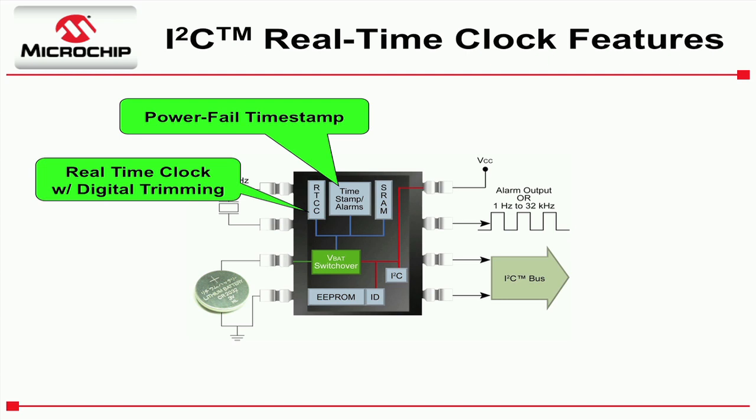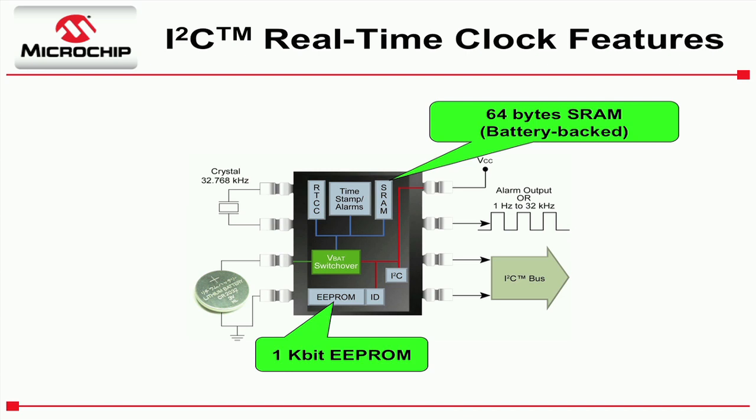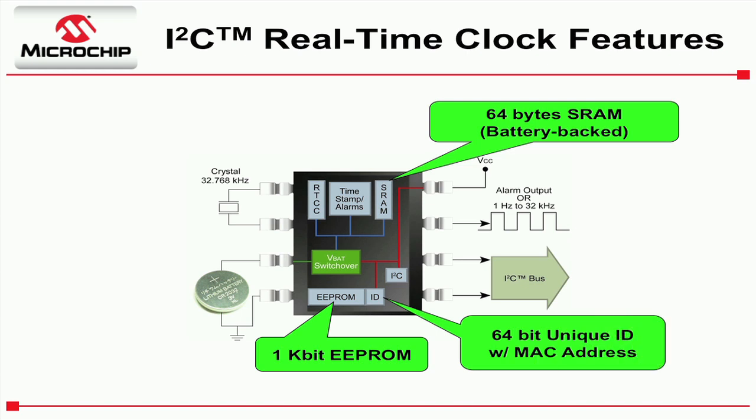Unlike other real-time clocks on the market, our device includes a useful amount of both SRAM and EEPROM. To make this even more useful, we included a locked section of EEPROM for use as a unique ID. As an added benefit, this ID can be factory programmed with a MAC address or left blank and programmed by the user at a later time.